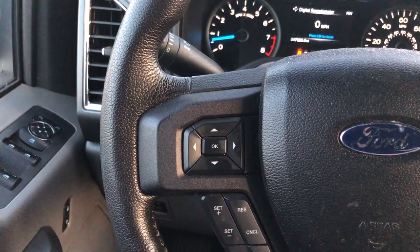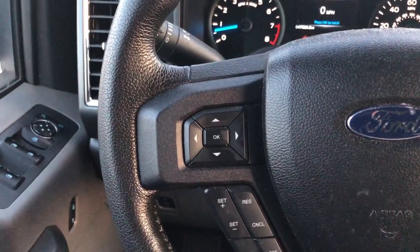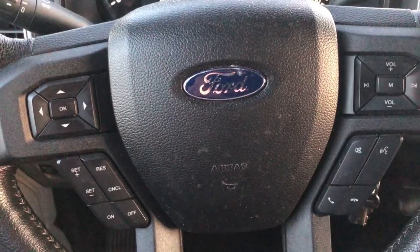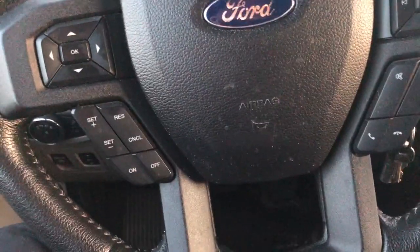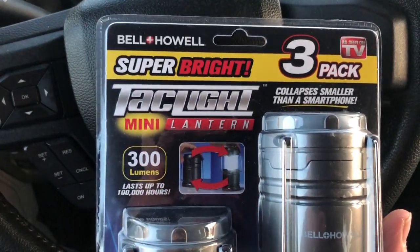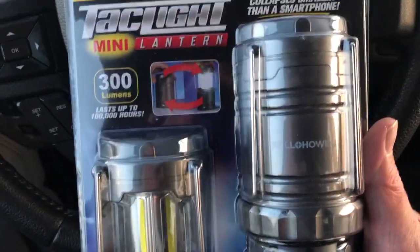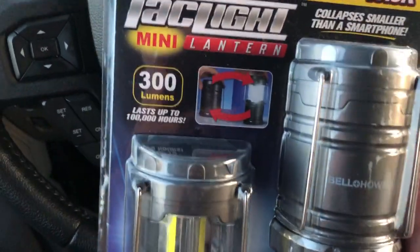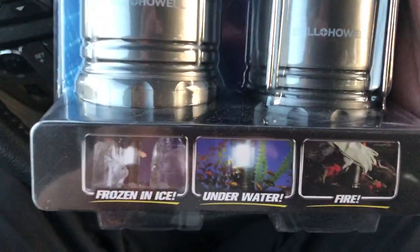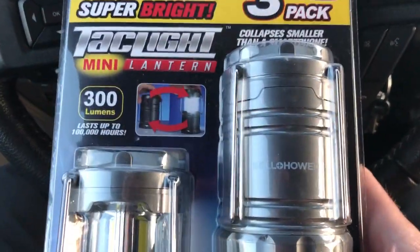Go to your local Walmart and check out their clearance aisle. I just happened to step into that aisle by the customer service desk and I found a three-pack of these TAC Light lanterns. They take triple-A batteries. I haven't tried them yet — I'm still in the parking lot — but this pack was nine dollars.